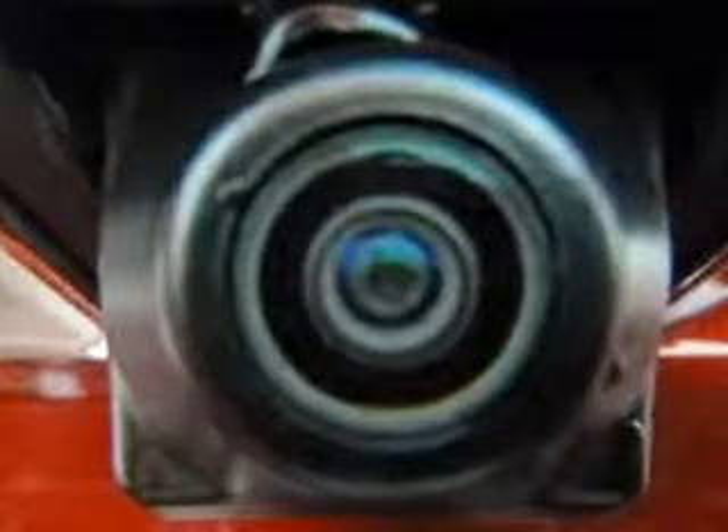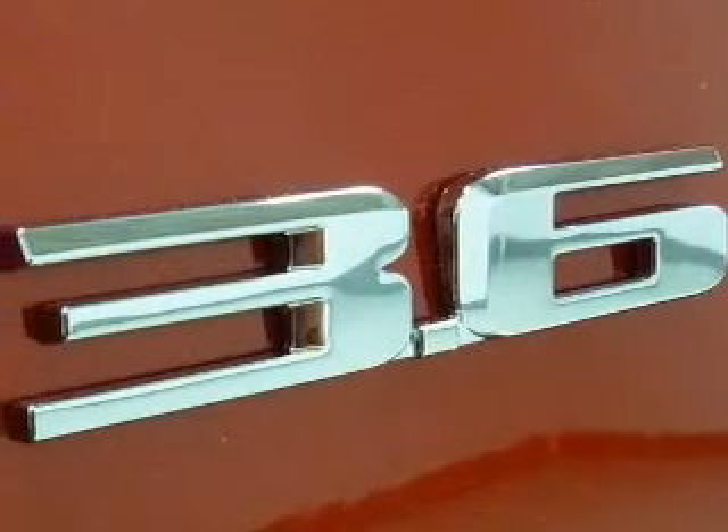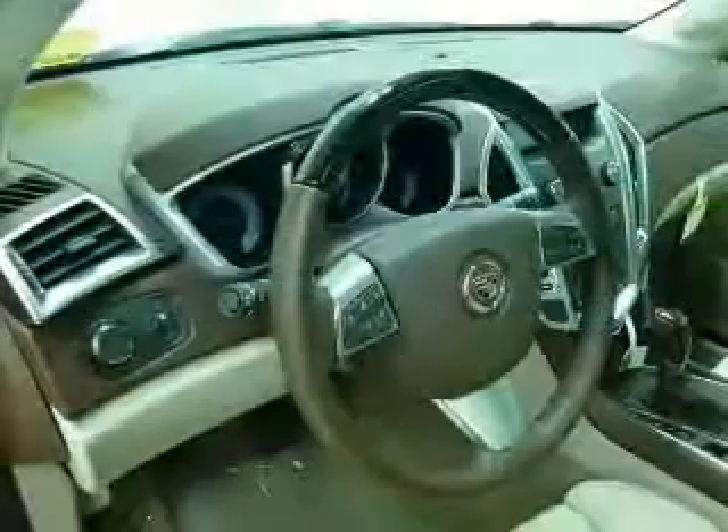Brake safely with the anti-lock braking system. Heated seats come for you on cold winter days. There's nothing like a sunroof on a nice day, and memory settings make for a more comfortable ride.